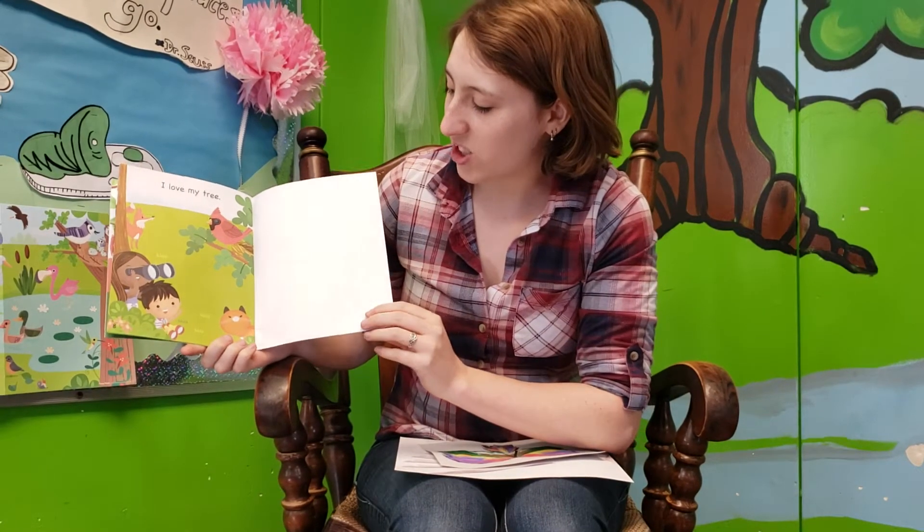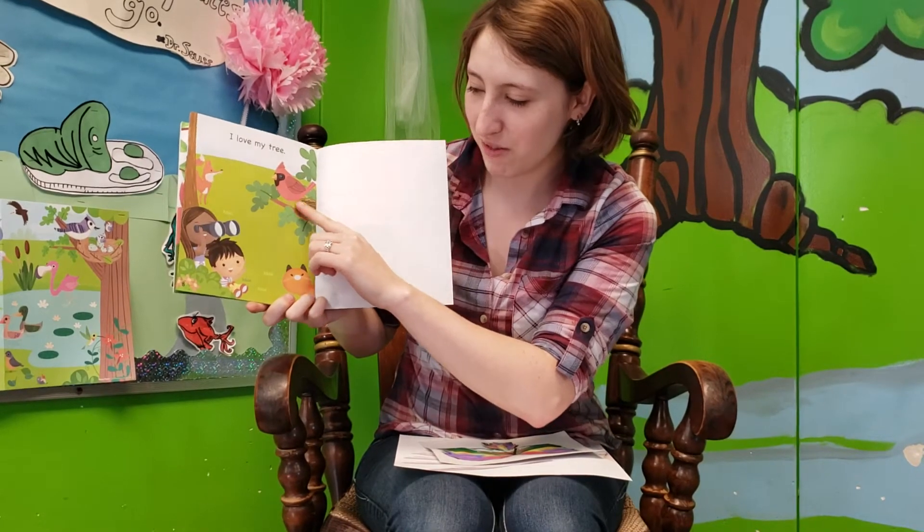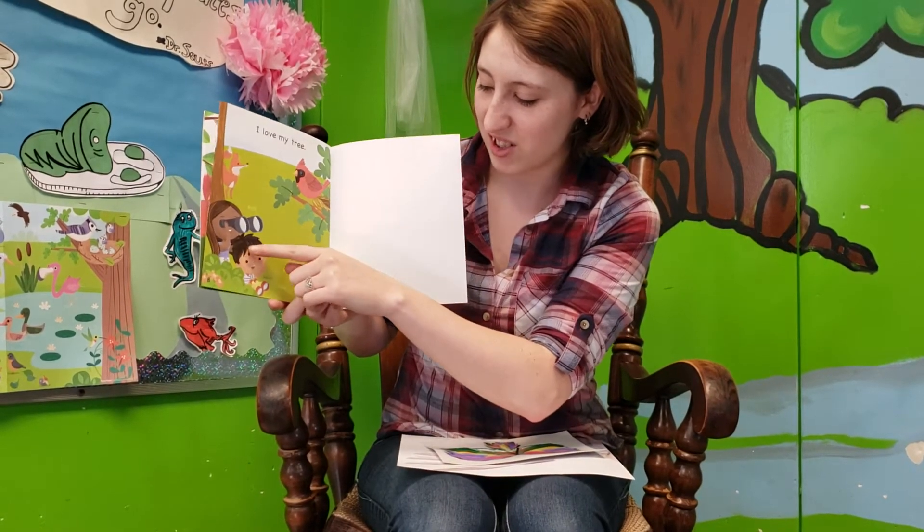I love my tree. He has his nest in his tree where he feels safe. They're still watching him.